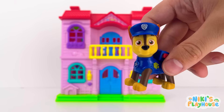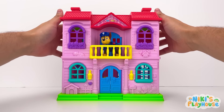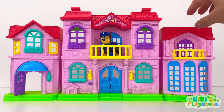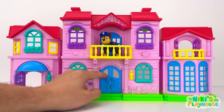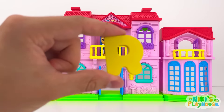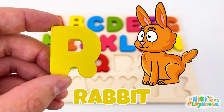Come on, everyone! Chase is on the case! I'm ready! Let's open up the house! We need to check all the doors and windows. Try the front door. There's no hiding from me! R is for rabbit! R-R-rabbit!